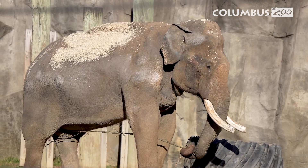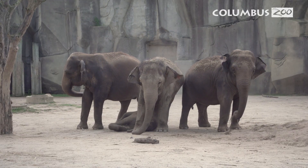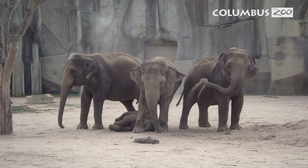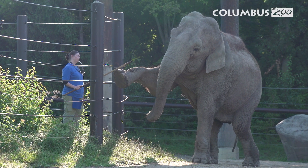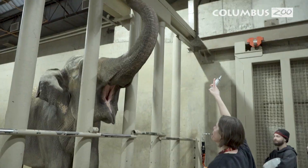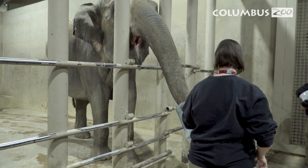Elephants can live a very long time and because of that it is our responsibility to ensure that these animals are thriving in our care. That means a proper social environment, an enriching environment, an exercise program, a good diet, and the ability to treat them and medically monitor them throughout their entire life.